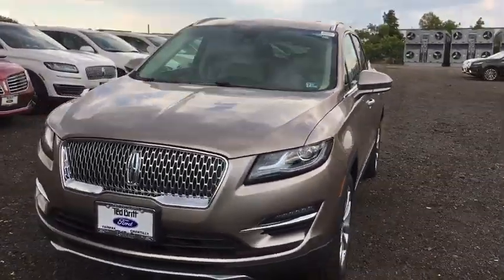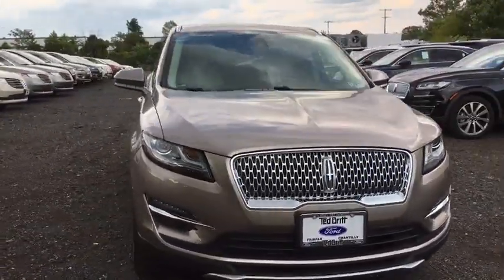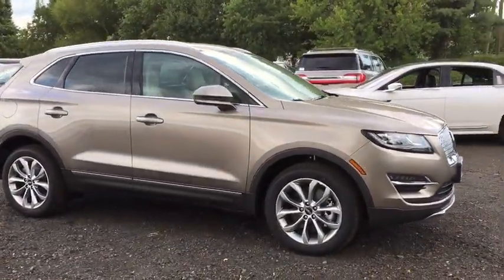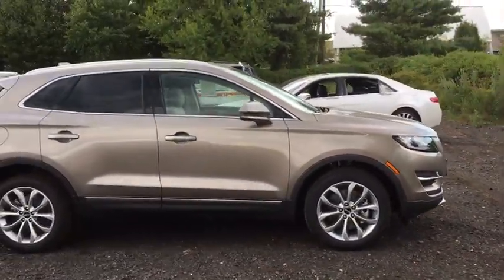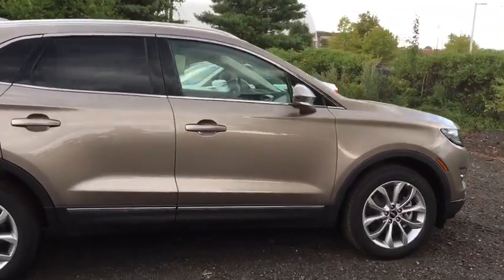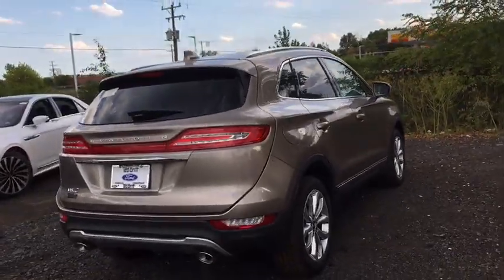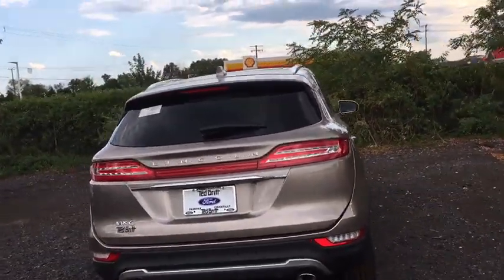Take a ride in the 2019 Lincoln MKC. The Lincoln MKC is a stylish and nimble handling luxury crossover vehicle. With a long list of standard features, the MKC is sure to please. The exterior and interior offer a contemporary look that is sure to turn some heads.